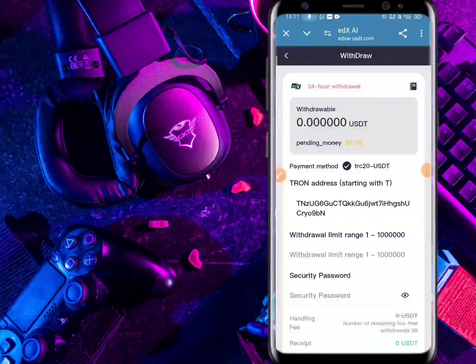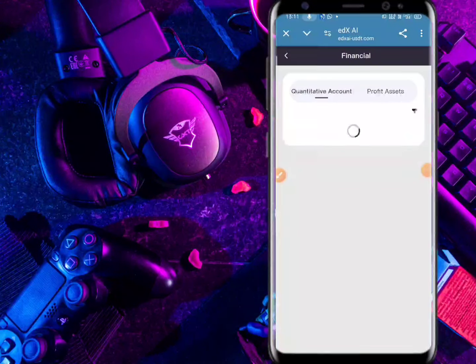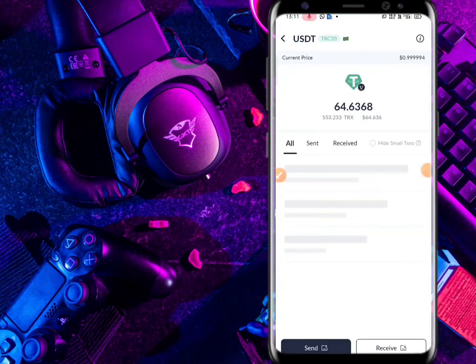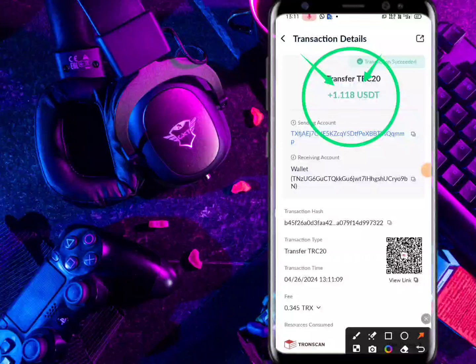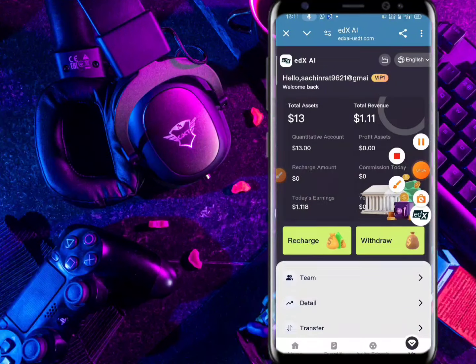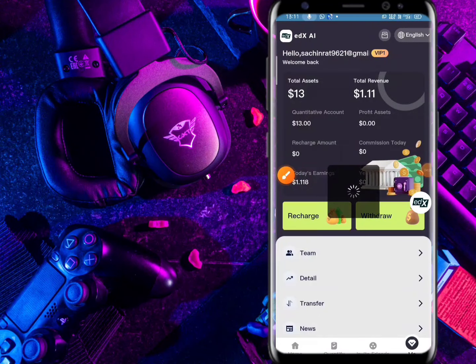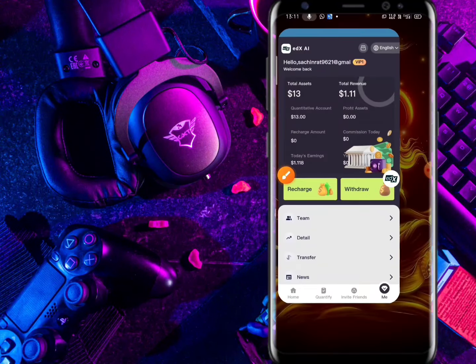This is a very good platform. You can register with your email, login password, confirm password, transaction password, and invitation code. Friends, I have already registered so I have logged in. Here you can enter your email, password, and username to log in. Sign up to get 15 USDT and the minimum deposit is 10 USDT. VIP1 amount is 2.5 which you can withdraw.